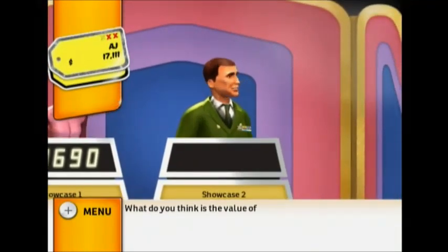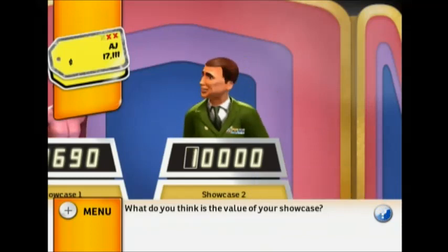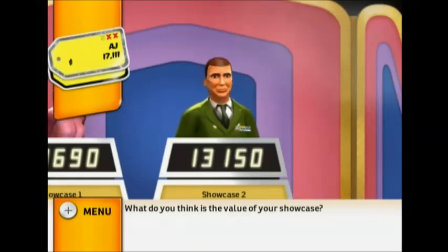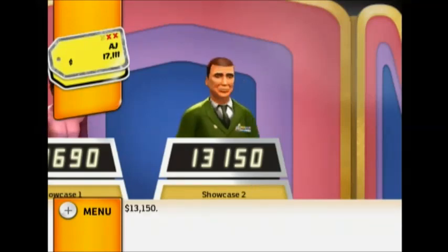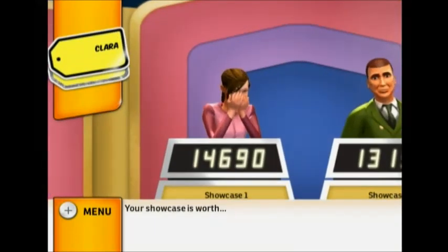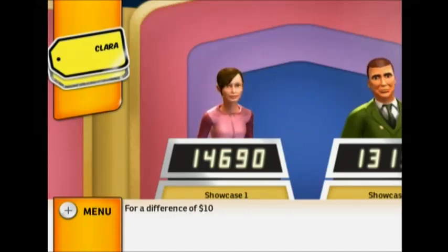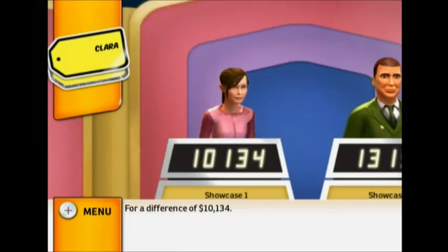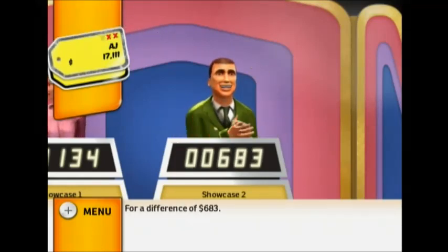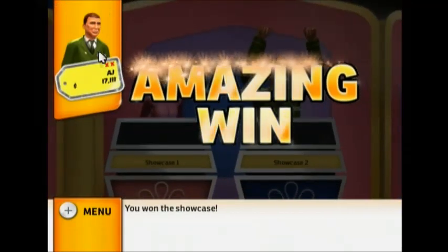What do you think is the value of your showcase? Your showcase is worth $24,824. Your showcase is worth $13,833. You won the showcase!